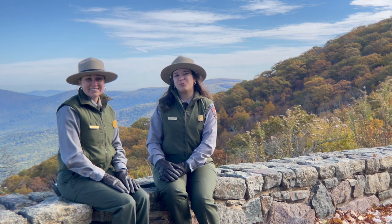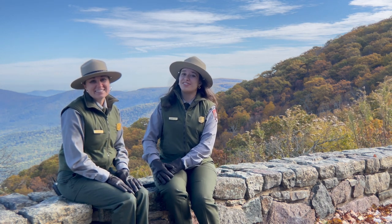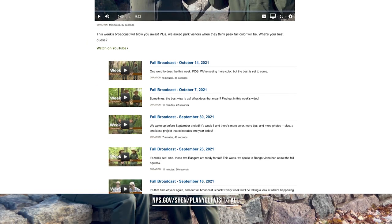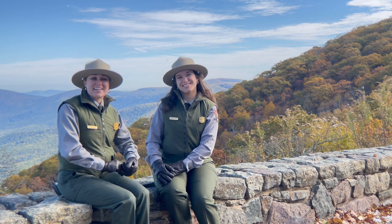Hi and welcome back to Fall Broadcast Week 7. We're your hosts Ranger Madison and Ranger Alyssa. You'll be able to see this broadcast every Thursday at 2 p.m. on Facebook, YouTube, and it'll also be available on our website. So every week we've been going over some fall photos, some tips for visiting, we've done a peek check, and we always have a special guest at the end.